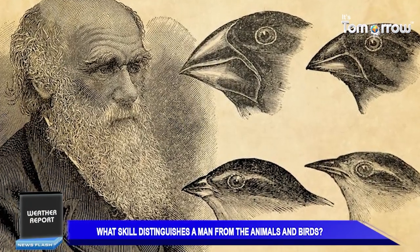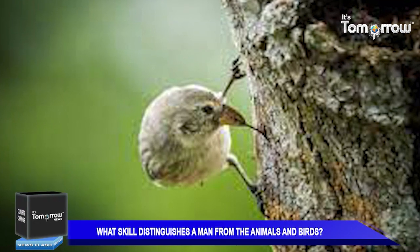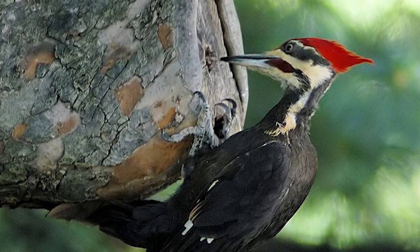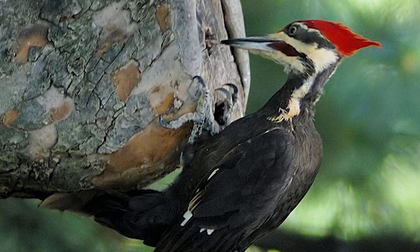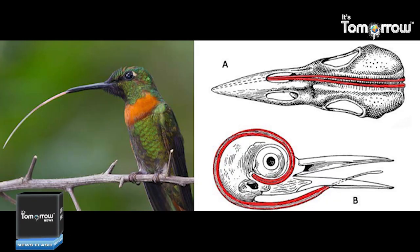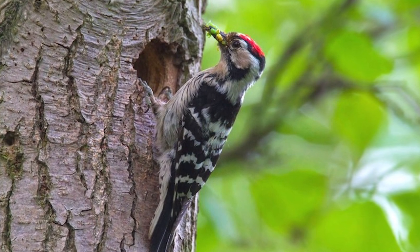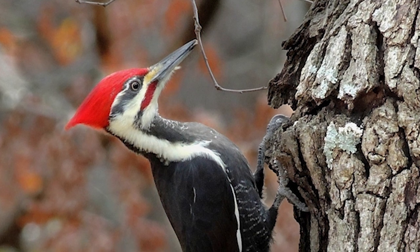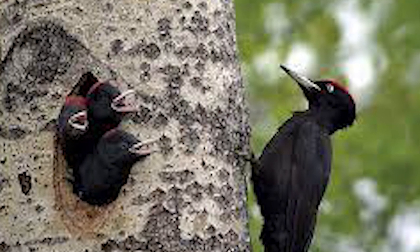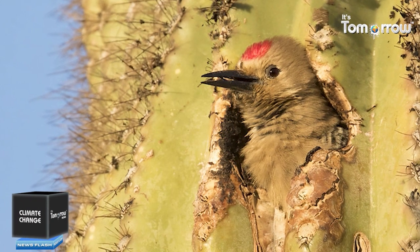Charles Darwin was the first to observe tool-using birds on the Galapagos Islands in 1835. He observed this skill in the woodpecker finch. The woodpecker finch has a typical short, finch-like tongue rather than an elongated woodpecker tongue designed to penetrate deep crevices or long burrows. To compensate, a woodpecker finch breaks off a cactus spine or small twig, holds it in its bill, and probes a cavity, scraping out insect larvae. Researchers found that one such bird was seen with a 6-inch cactus spine, which was too long for the job.